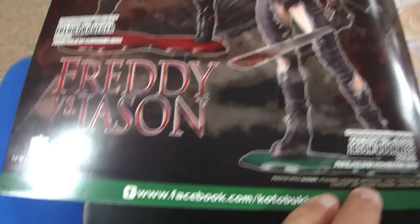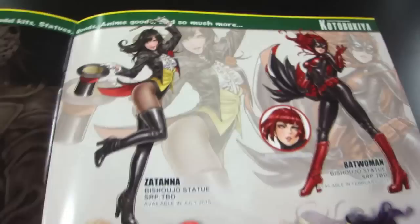I'm very excited for these two — the Freddy Krueger and Jason Voorhees Freddy vs. Jason Bijujo, based on the artwork of Shunya Yamashita. I can't wait to see these.